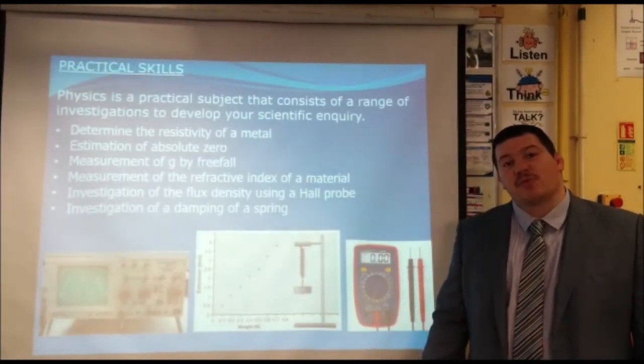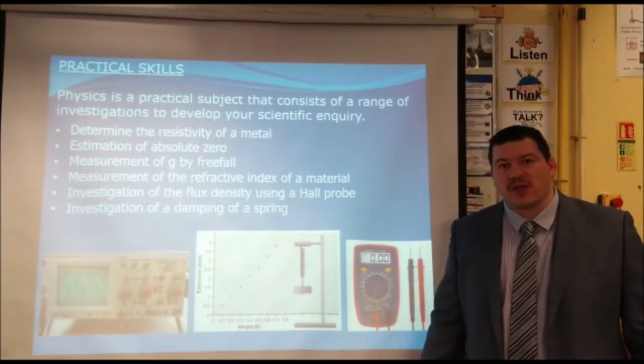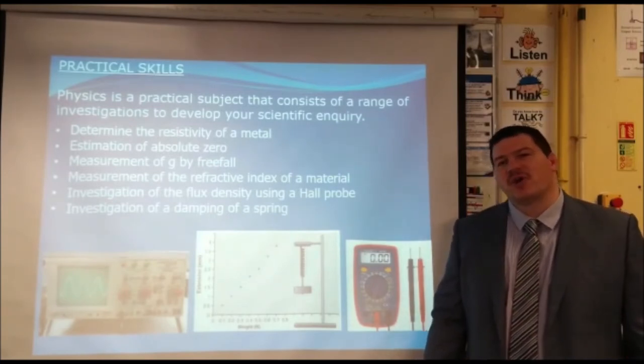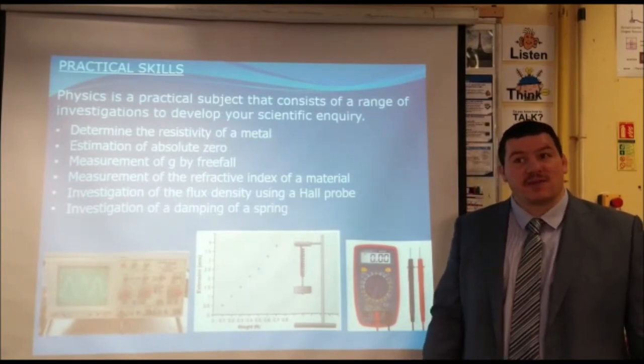Unit 5 is a practical unit, where we look to develop a student's practical skills, as well as introducing that person to new problem-solving techniques and analysis techniques.